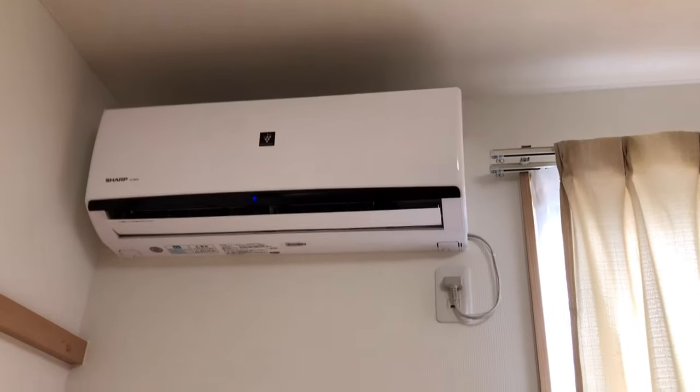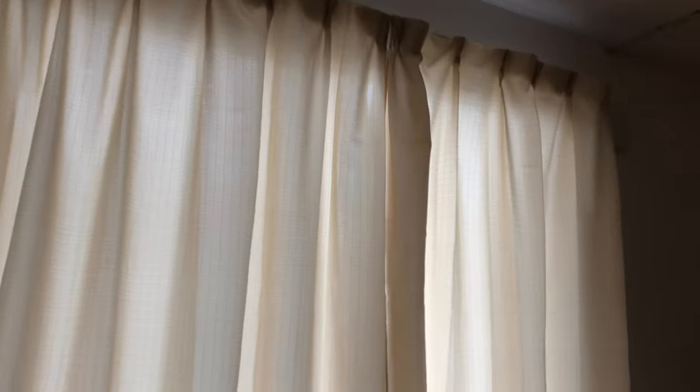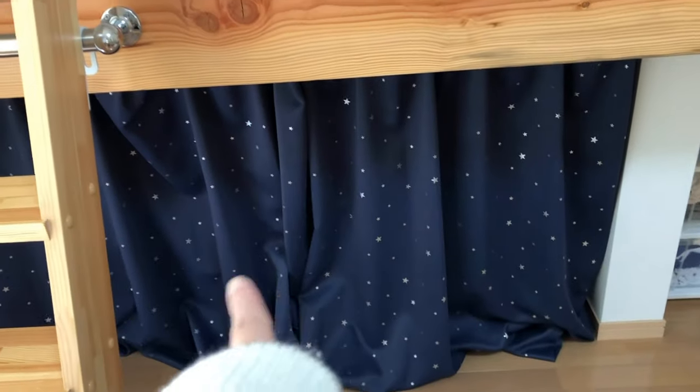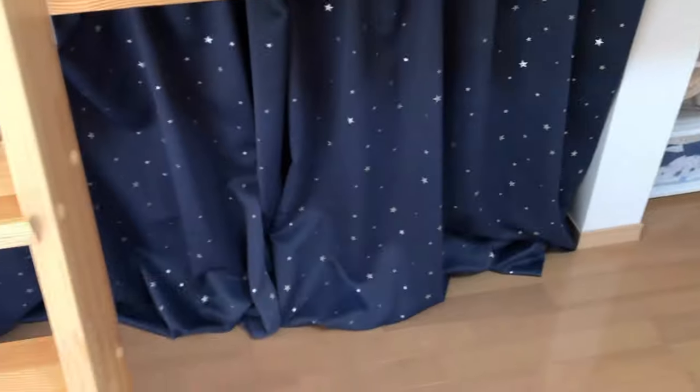I currently have the heater turned on because it's freaking cold right now. And then this is my window — I bought these curtains from Amazon and I made a mistake and bought them too short. I have my mini ladder right here. These are my old curtains from my old apartment since I had two windows before. This is a shorter one and I just have my suitcases in here.